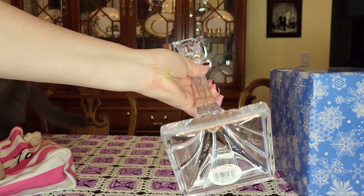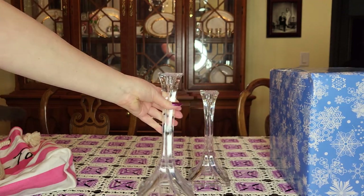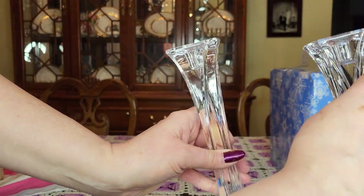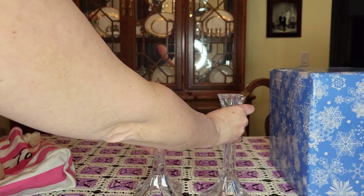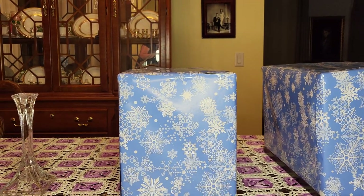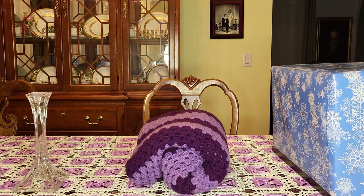Crystal candlestick holders — those are the ones I showed you in the video when we were looking at all the pottery and glassware. I brought them home. I didn't pay by the pound on these; they were marked four dollars a piece. At least one of them still had the barcode on the bottom — made in USA, 24 lead crystal, heavy, nice, clear, beautiful.